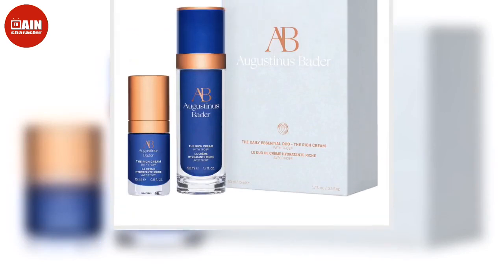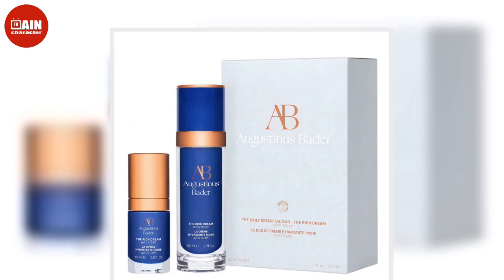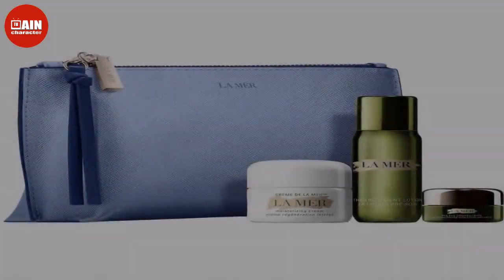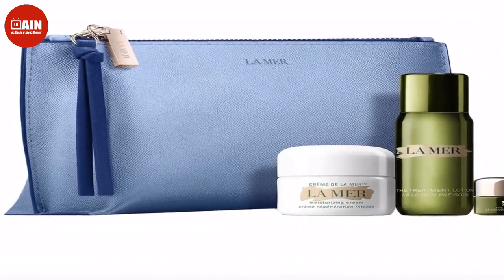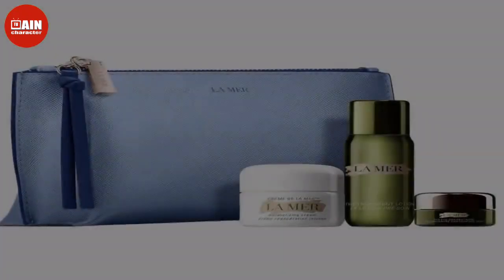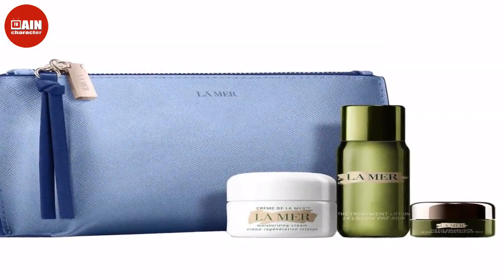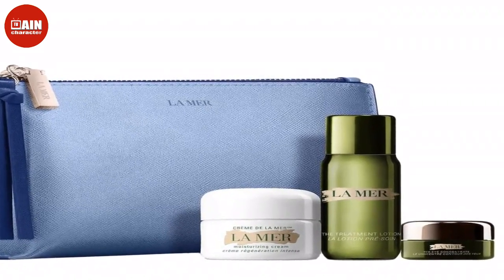Dyson Special Edition Airwrap Multi-Styler Complete Long: During the Sephora Holiday Event, the elusive Dyson Airwrap is on sale. The multi-styler comes with six different attachments to create any hairstyle at home. $599.